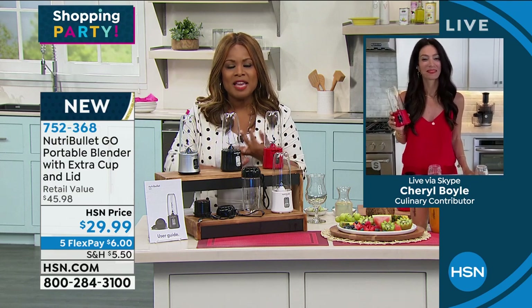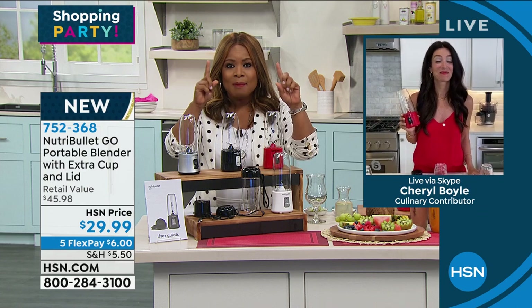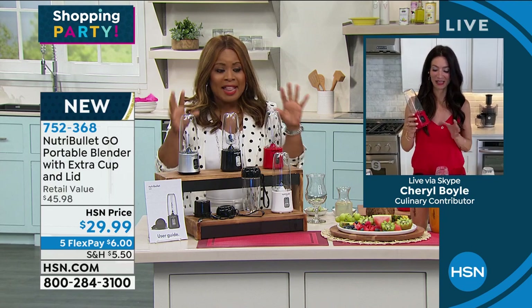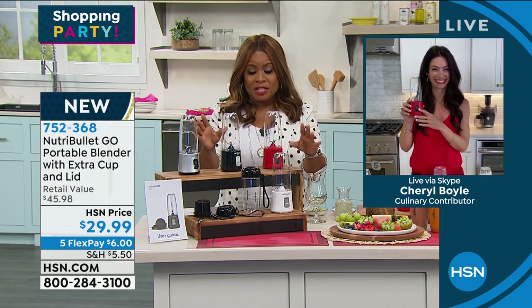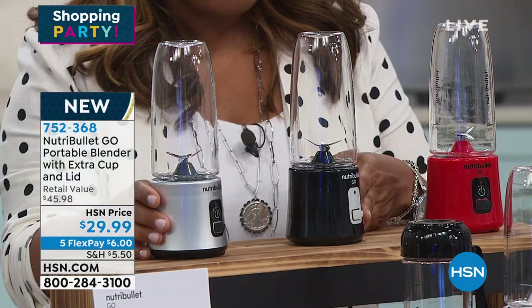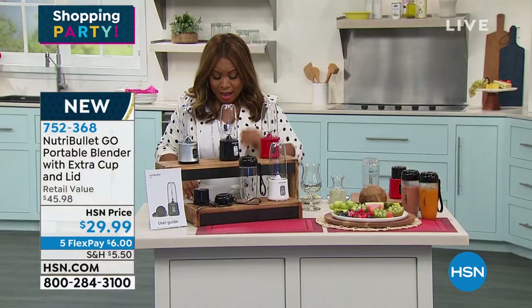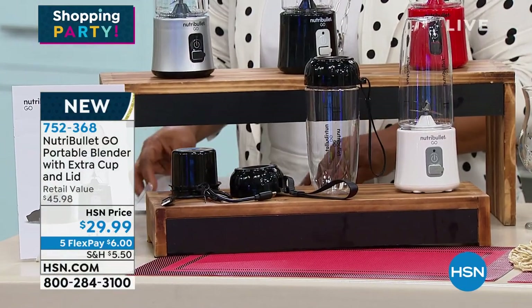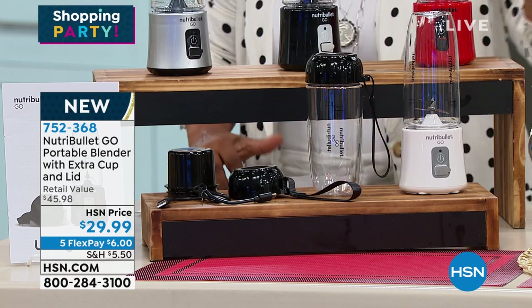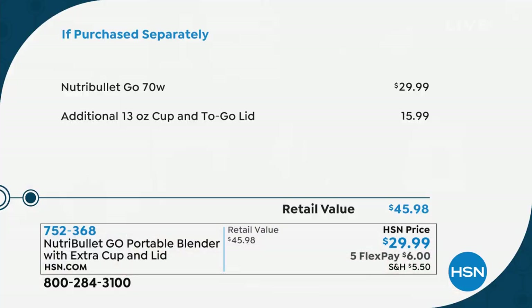I've not ever offered the Nutribullet Go before. I love the price. I'm going to quickly walk everybody through what you get, Cheryl, and show them it purchased separately. Here are your colors: red, black, silver or platinum, and white. Because I know the unit itself sells for $30, but we're giving you an extra travel mug to go along with it — an extra 13-ounce cup with lid. That's a $16 value that is included at no extra charge.